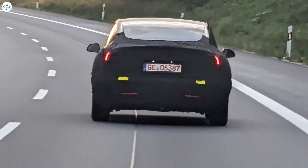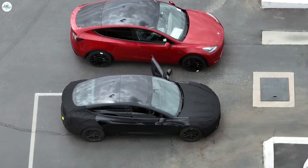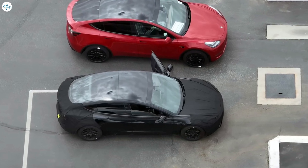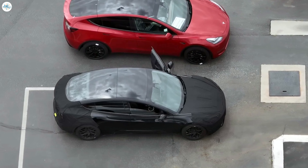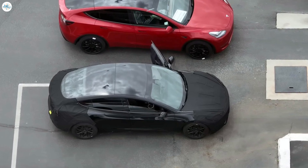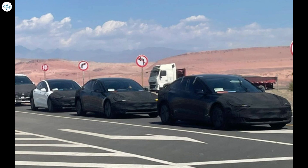The Model 3 Highland was also spotted on the German Autobahn recently, marking the vehicle's first sighting in Europe since initial development started last summer. For nearly a year, we have seen the Model 3 Highland spotted in California on public roads and in China, as all indications point toward the vehicle making its way off of Shanghai production lines before any other Tesla factory. But over the past month, as Highland Model 3 production rumors have continued to intensify, it appears Tesla has moved some of these vehicles to Europe for testing. High-temperature assessments took place within the last few weeks in China, but there is more that needs to be done before the vehicle can be pushed into the hands of consumers.